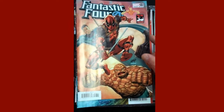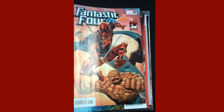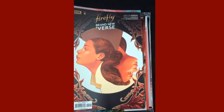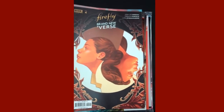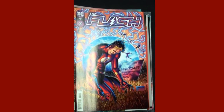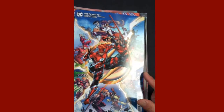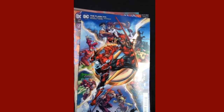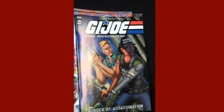The 30 Years of Deadpool variant from Rob Liefeld is right there. Then Boom Studios brings us issue four of Firefly: Brand New Verse. And from DC, we have The Flash issue 771, and the beautiful Flash 771 variant right there — one of our top five covers of the week. So congratulations, DC. IDW's up next with G.I. Joe: A Real American Hero issue 282.